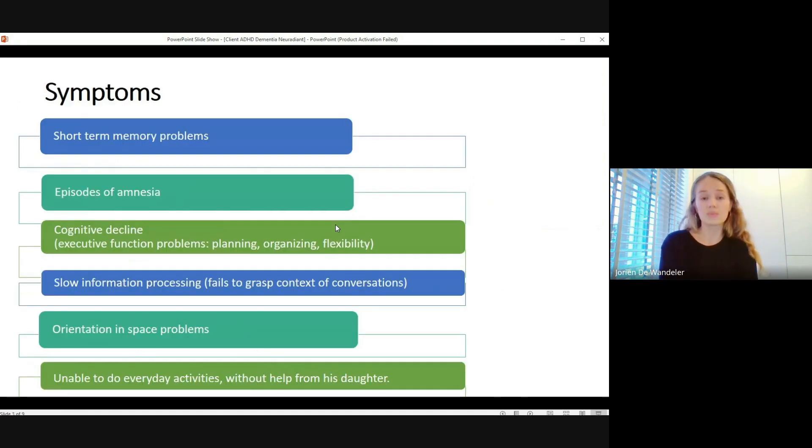His symptoms went from only ADHD-like to more severe. Starting four years ago: short-term memory problems — during the intake, I noticed that he told the same story twice. He had episodes of amnesia. One example was that he was at the metro station in Paris and suddenly couldn't understand where he was and why he was there. Another situation one month ago was that he was staying at his sister's house in Germany and woke up not knowing where he was, searching for his own stairs, and ended up waking his sister in a really confused state.